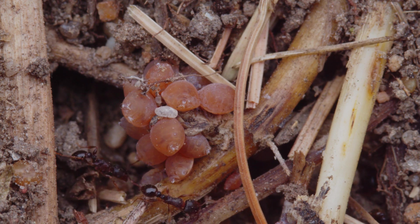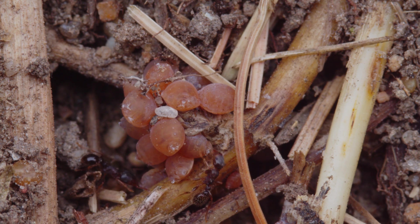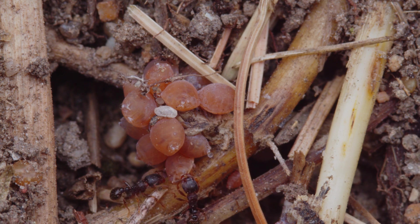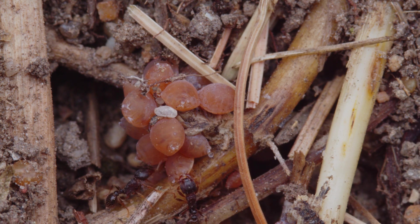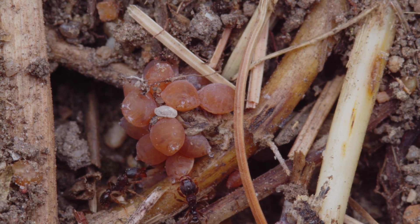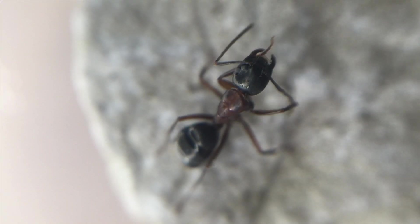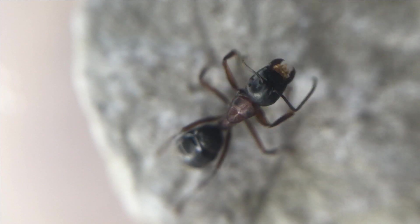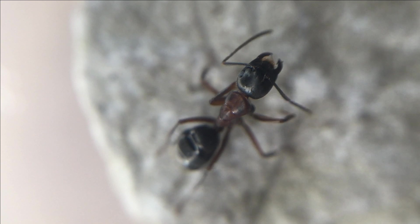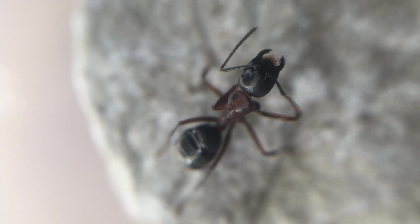Worker ant tasks range from caring for the queen and the young, foraging, policing conflicts in the colony, and waste disposal. Workers will most likely never have their own offspring. The vast majority of eggs develop as workers. But once the colony is ready, the queen produces the next generation of reproductive ants, which will go on to start their own colonies. A female ant's fate to become a worker or queen is mainly determined by diet, not genetics. Any female ant larvae can become a queen with a protein-rich diet. The other larvae receive less protein, which causes them to develop into workers.